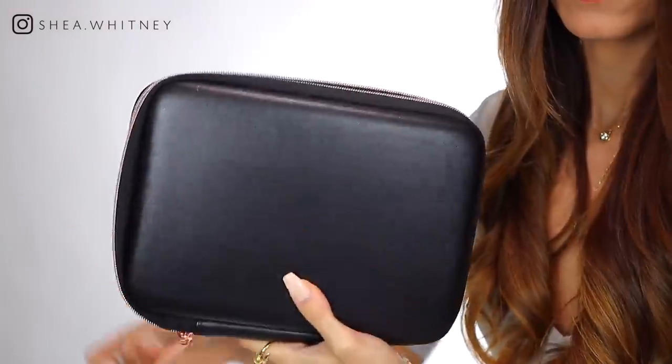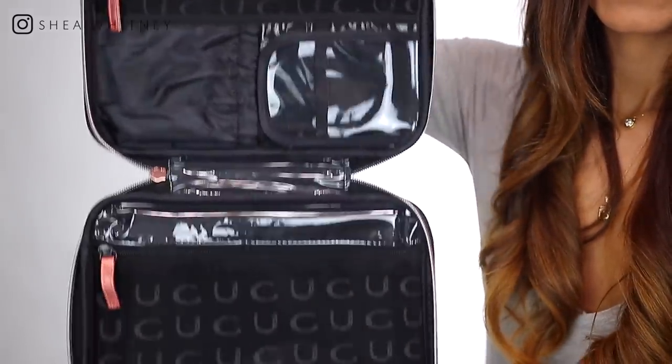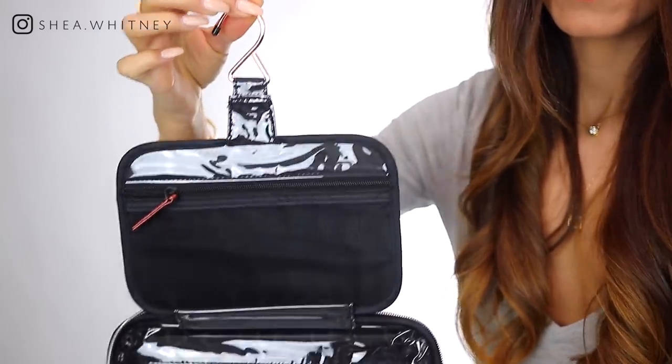As soon as you get to your hotel, take this out of your suitcase — there's a little hook here and you can hang it. You have easy access to everything you need for travel, like your toiletries and stuff. I just really like this. I've used it several times and it zips so well. It's very compact and just good to have. Makes your life easier.